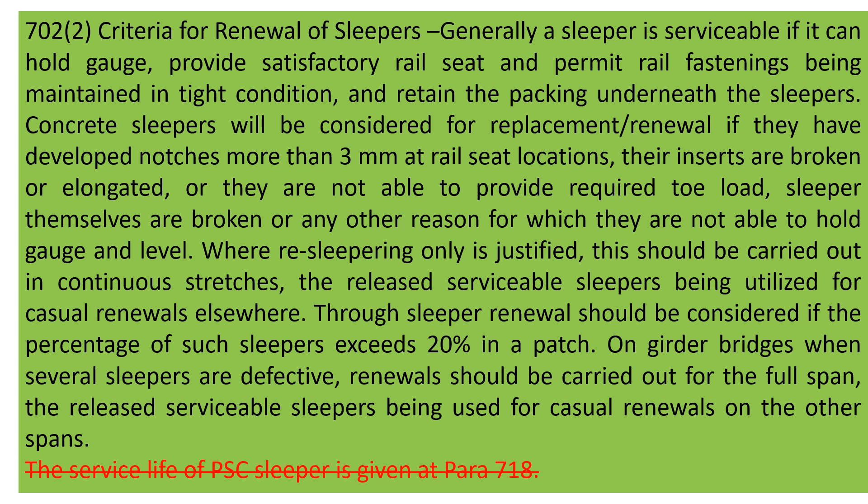Now let's come to Para 702, Sub-para 2: criteria for renewal of sleepers. There is nothing significantly changed here. The only change is in the last line of this paragraph — previously a reference was given to Para 718 for the service life of PSC sleepers, but since that reference has been removed from Para 718, the reference here is also removed. So only this line — referring to the service life of PSC sleepers given at Para 718 — has been removed from this para, and nothing else has changed in the criteria for renewal of sleepers.